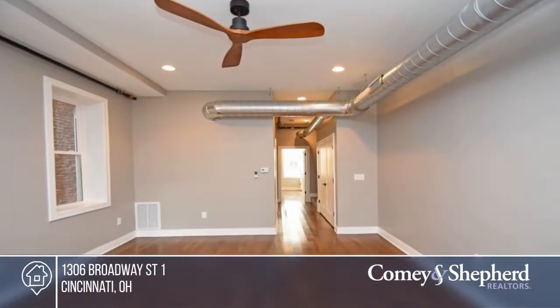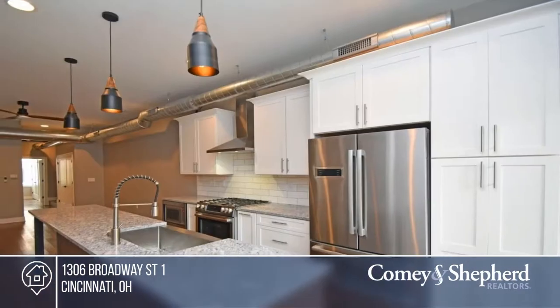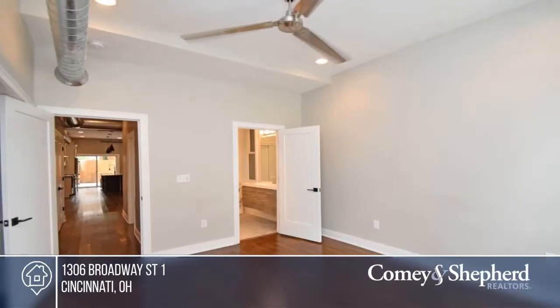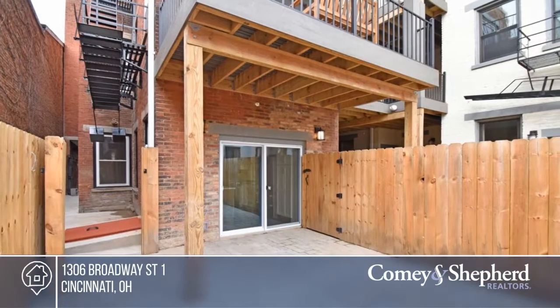Come see this stunning renovated home on a sought-after street, steps to all the new restaurants. There are beautiful finishes to this one-bedroom, one-bath home, including an open concept with wide plank flooring throughout, a spacious kitchen with plenty of storage, and a walkout private courtyard. Brian has the keys to this home, so call to see it today.